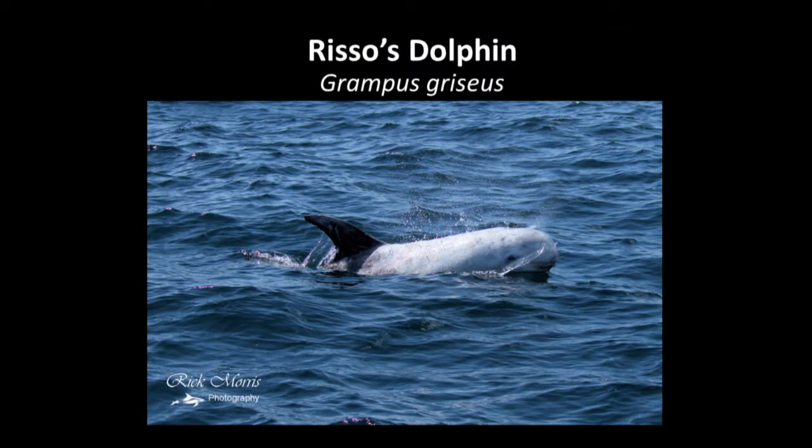Risso's are a very stocky dolphin with blunt heads and although they start out life as a grey colour, as they get older they get whiter. This is a result of numerous scars and scratches from other Risso's dolphins.